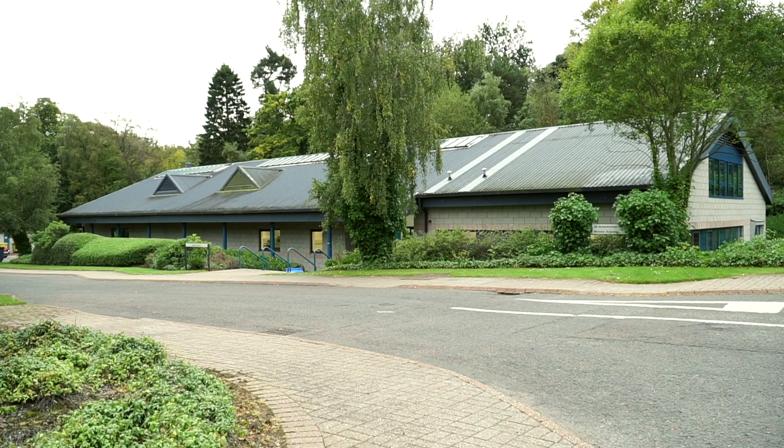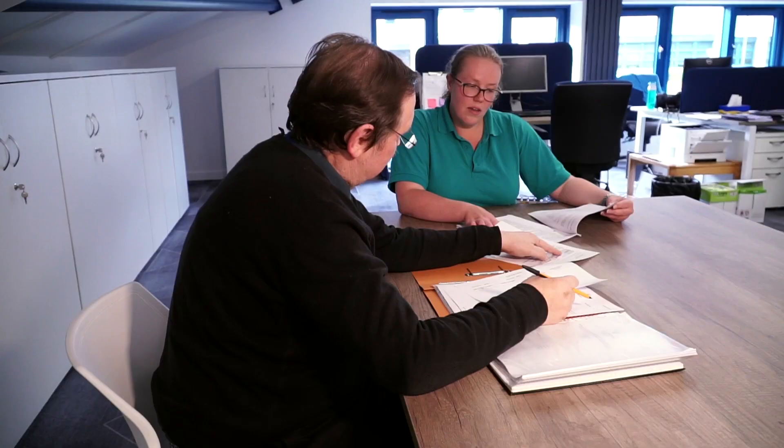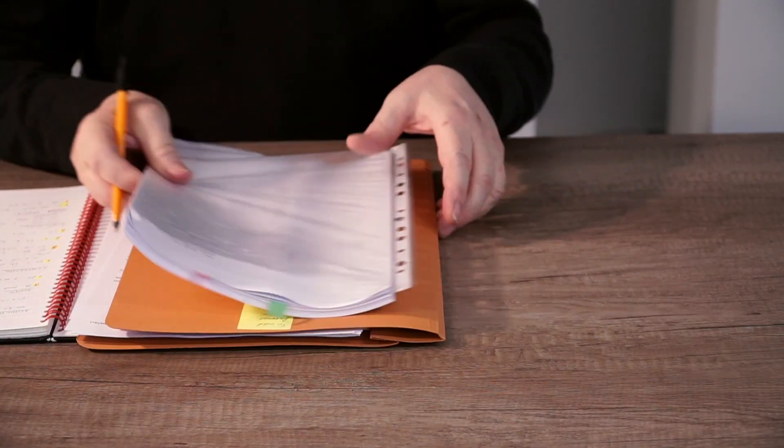Our QA officers work closely with the aquaculture team to ensure the necessary quality systems are in place to deliver regulatory studies that other organisations may be unable to offer. We are regularly inspected by clients and regulatory bodies to ensure ongoing compliance.